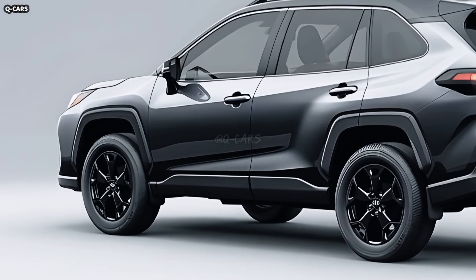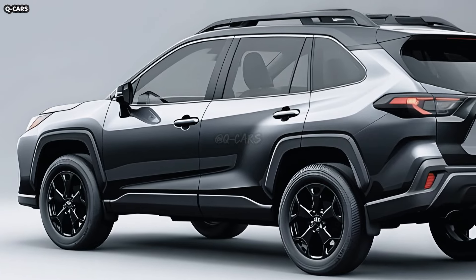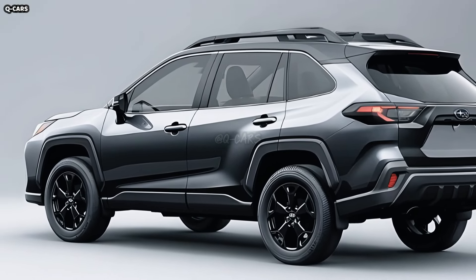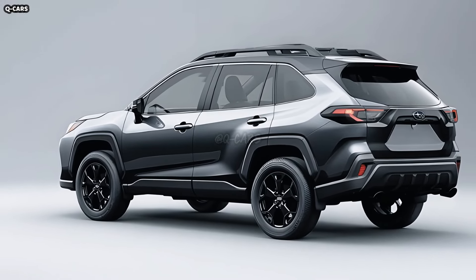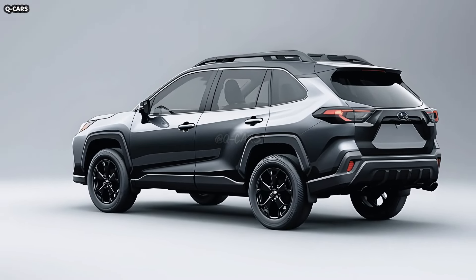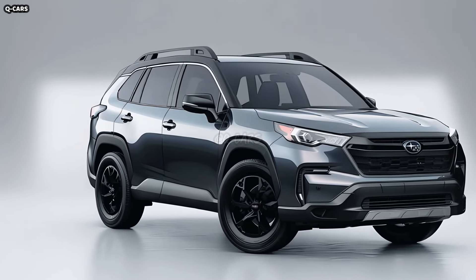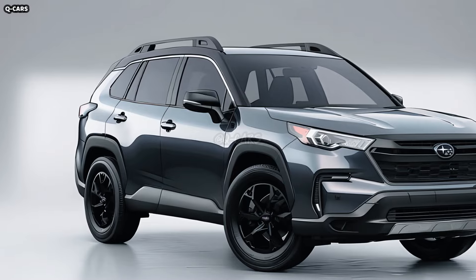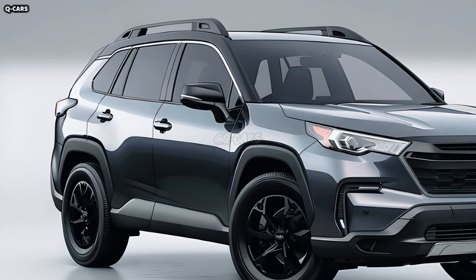The new LED taillights on the 2025 Crosstrek are more angular and stick out from the body a little, giving the vehicle a wider profile and making it stand out on the road. The C-shaped design shared by the front DRLs and these taillights makes for a unified nighttime lighting identity. As an additional safety measure, the lights are mounted higher on the Crosstrek, making them more visible to drivers behind you.